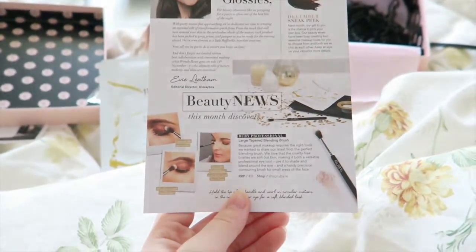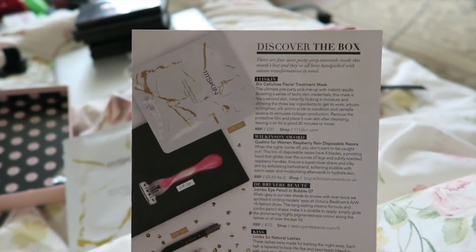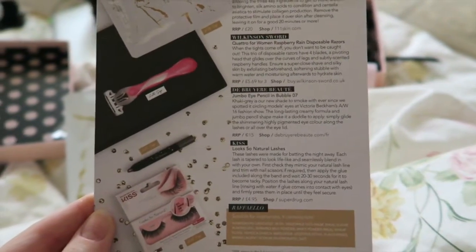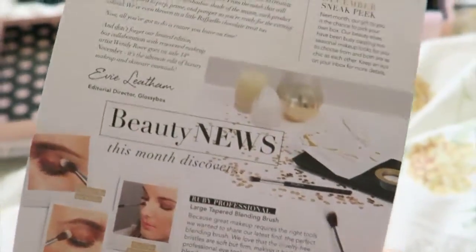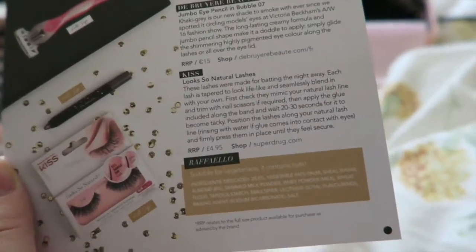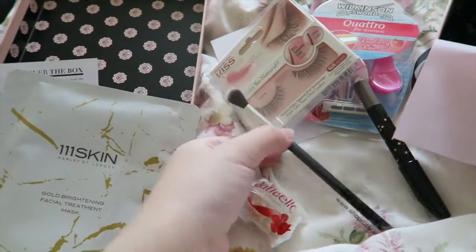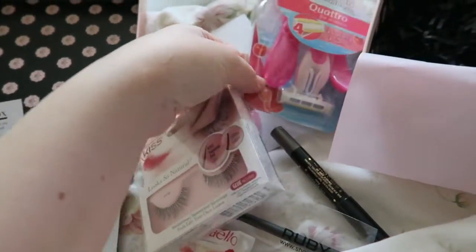Now that we've looked at everything, the info paper tells you how to use the products, what they're about, and how much they actually cost. So you've got the facial mask, the razors, the eye pencil, the lashes, the little chocolate at the bottom, and the brush on the side. I love stuff like this because it's makeup-related, and anything makeup-related I will gladly read. So again: facial mask, chocolate, eyeshadow pencil, a brush, lashes, and some razors — yay!